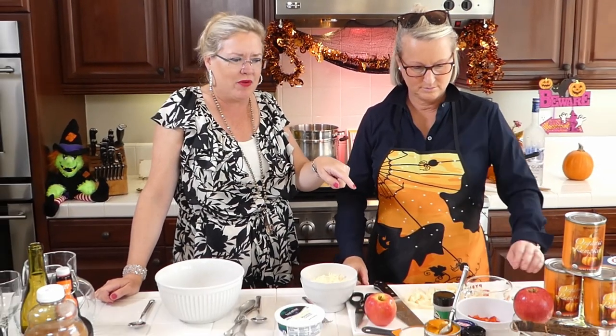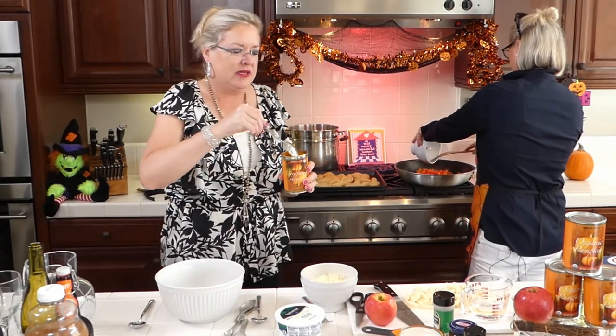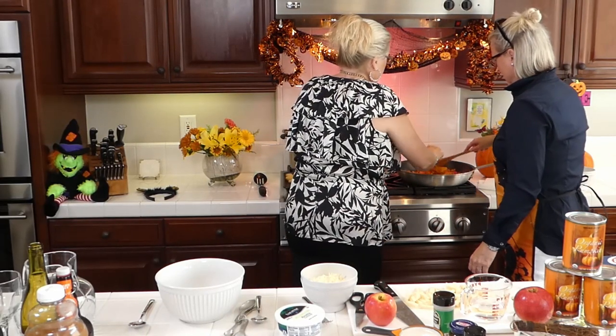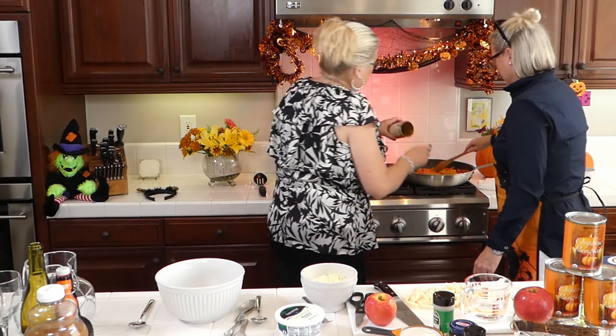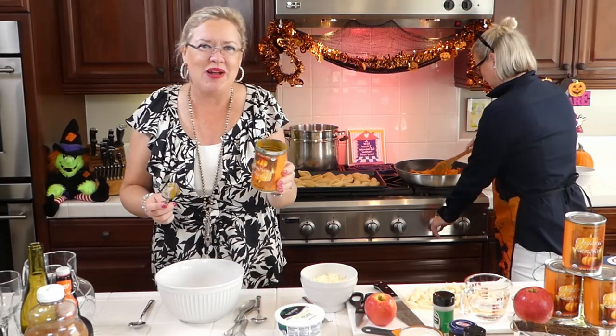So we are going to get started. We have a pound of spicy Italian chicken sausage in the pan that we just browned up. Heather is going to add one chopped red pepper and let it start sauteing. Into that we are also going to put about a cup of pumpkin for our pumpkin vodka sauce.